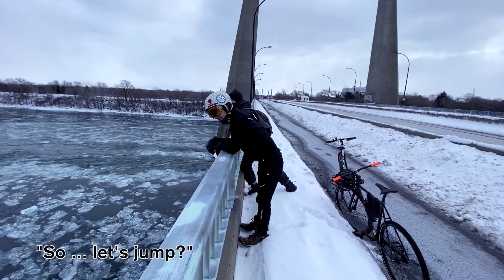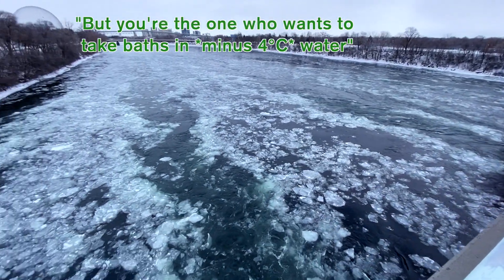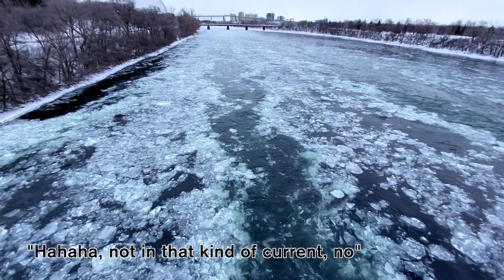So, do we jump? No. But that's why you want to jump like that at minus 40 degrees — not in the river like that, no?